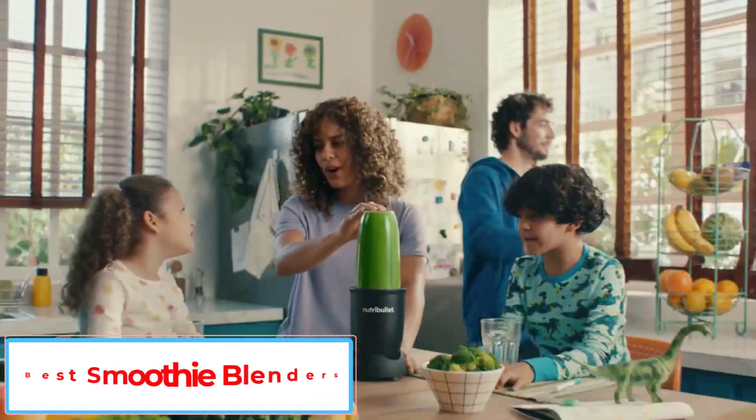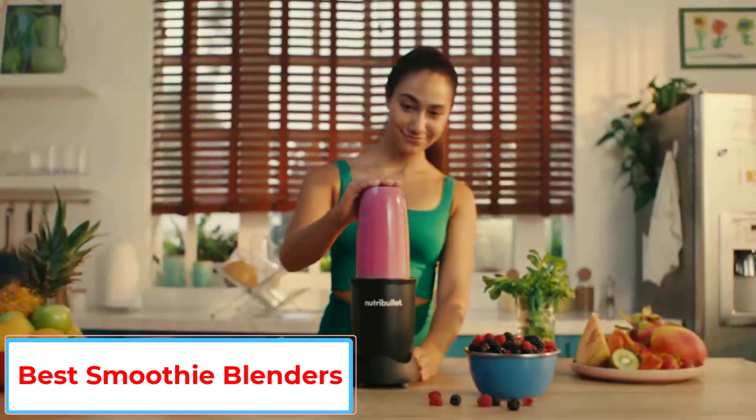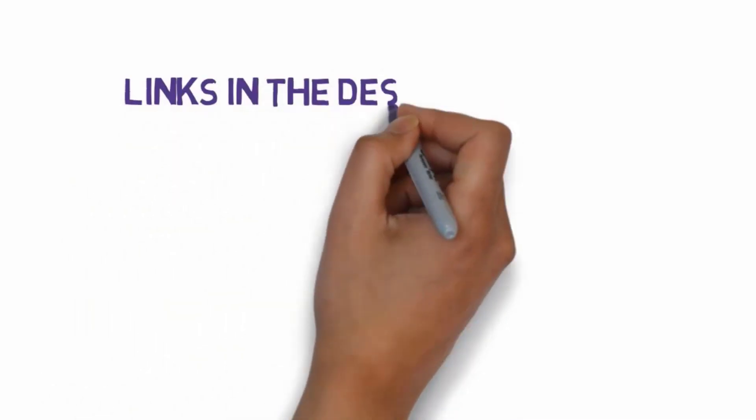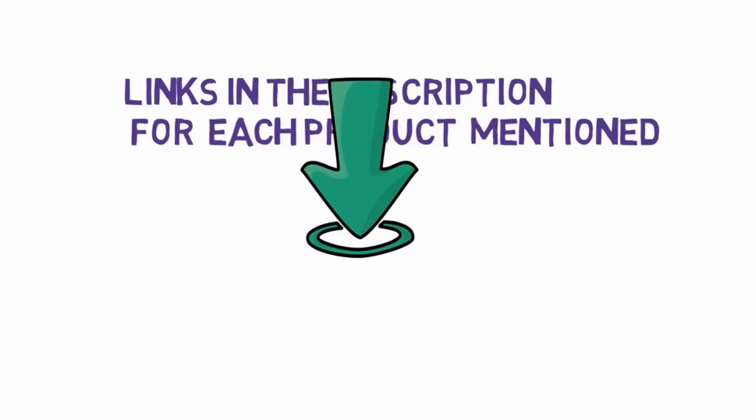Are you looking for the best smoothie blenders? In this video we will look at some of the 5 best blenders on the market. Before we get started, we have included links in the description, so make sure you check those out to see which one is in your budget range.